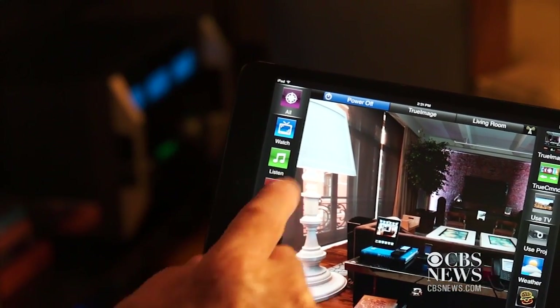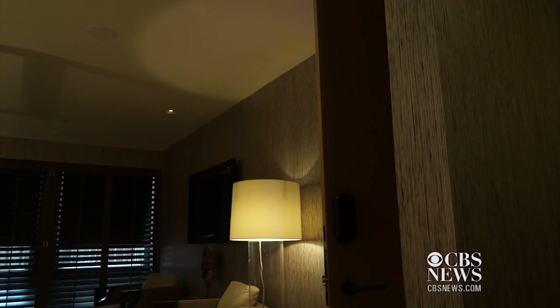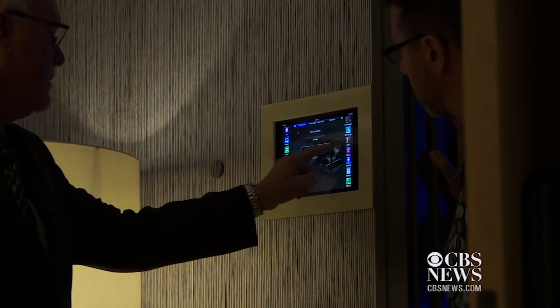Smart home technology can turn your tablet or phone into a remote control and monitor for practically everything in the house — opening the shades, turning on lights, streaming music, smart thermostats, or your home security system.